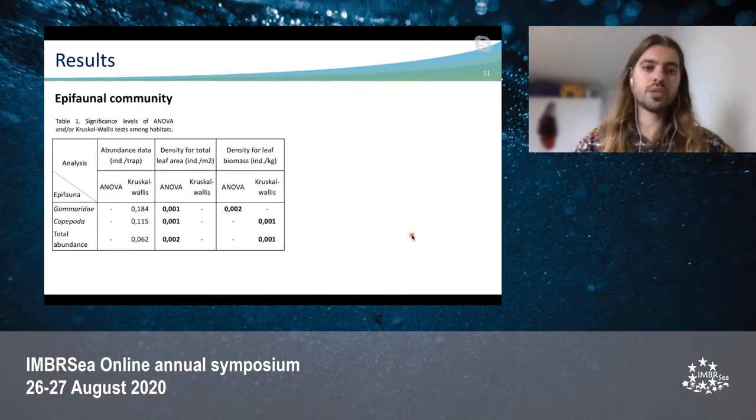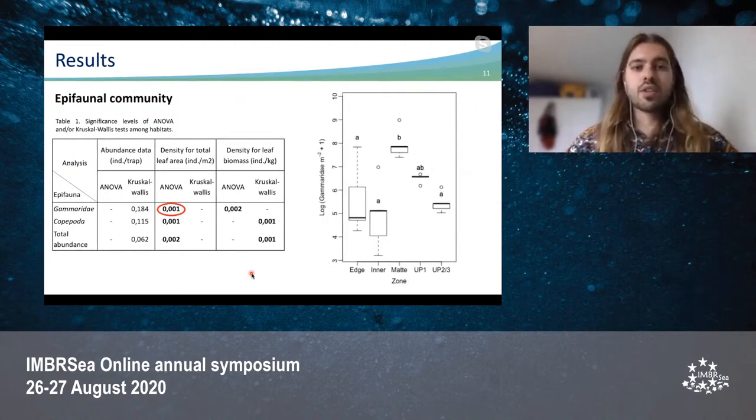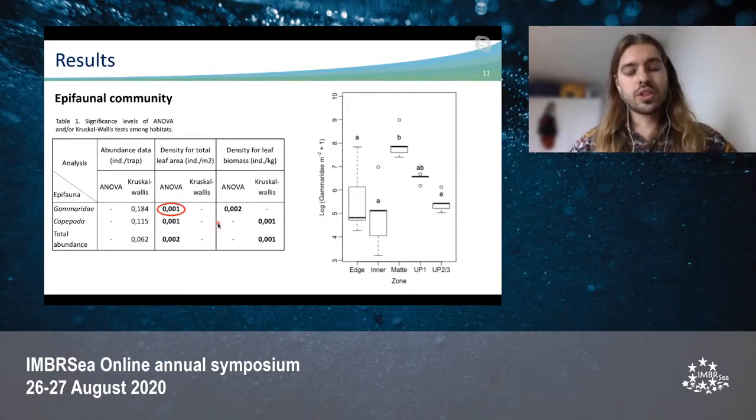Here we see a part of the results table, from which I will show some related graphs. For the Gammaridae density per leaf area, we found significant differences between habitats. The highest densities of Gammaridae were found in the mat area, followed by plantation unit one, and then the other three habitats showed similar values.